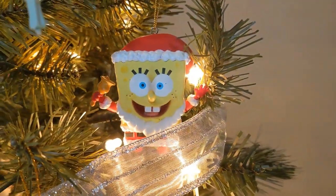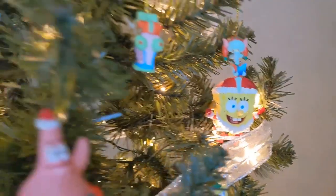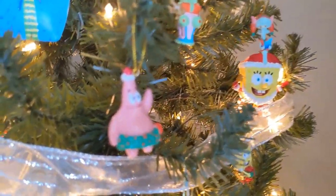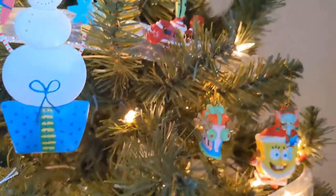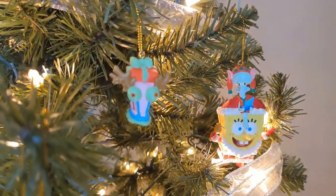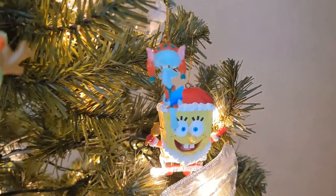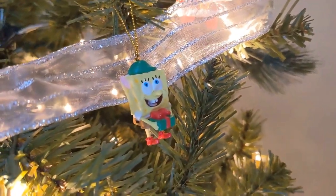SpongeBob is Santa Claus — gotta have that, right? Ringing a bell. I got this little mini set of SpongeBob ornaments as well. It came with Patrick, Mr. Krabs, Gary the Snail, and Squidward — but I lost his feet when I was younger, so he hasn't had feet for quite a long time now. And of course, SpongeBob himself. I don't remember where this set came from. I just remember they were all in one box, and I was overjoyed when I received them as a young child.